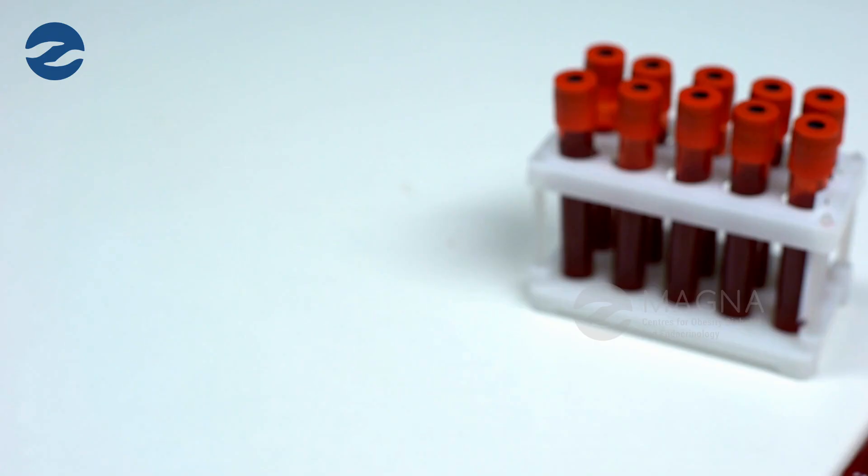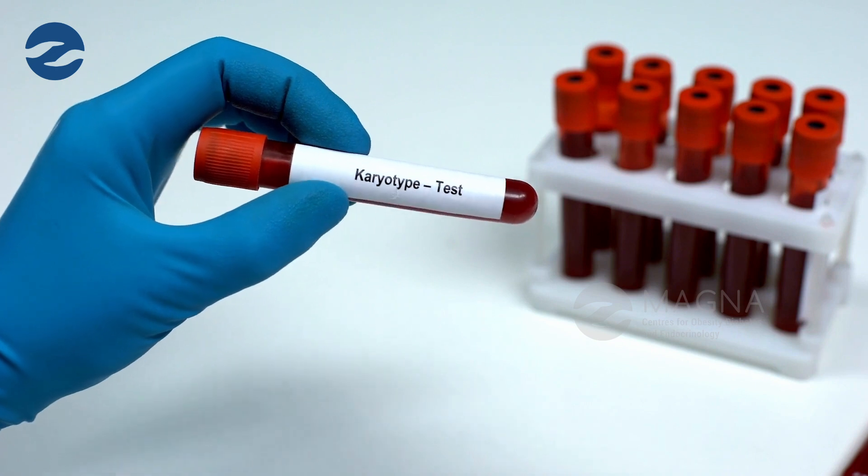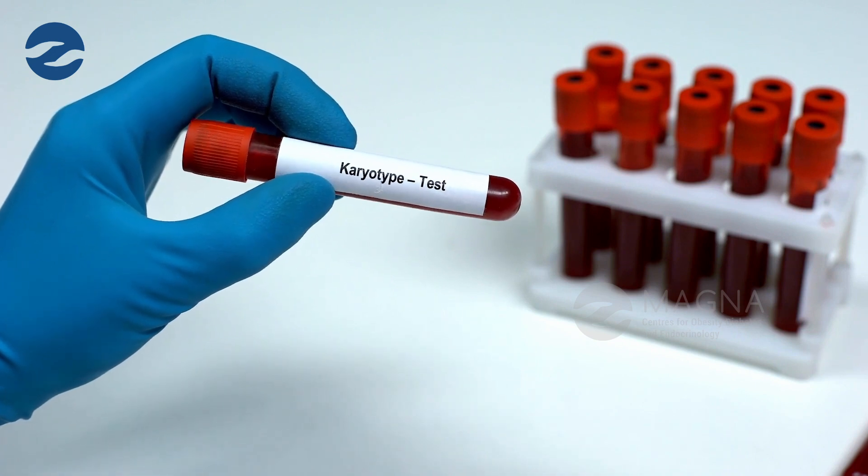How do we confirm the diagnosis? We confirm the diagnosis of Turner's syndrome by doing something called a karyotype. A karyotype tells us how many chromosomes are present in the cells of the body. If instead of two X chromosomes only one X chromosome is present, or if the other X chromosome is partially deleted, then we consider the patient to have a diagnosis of Turner's syndrome.